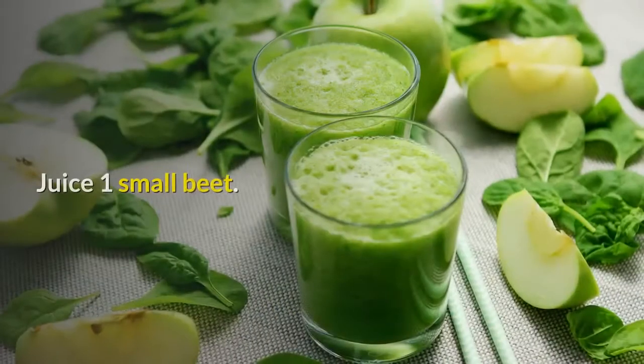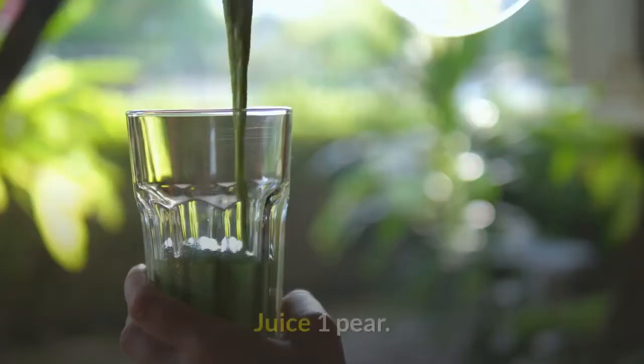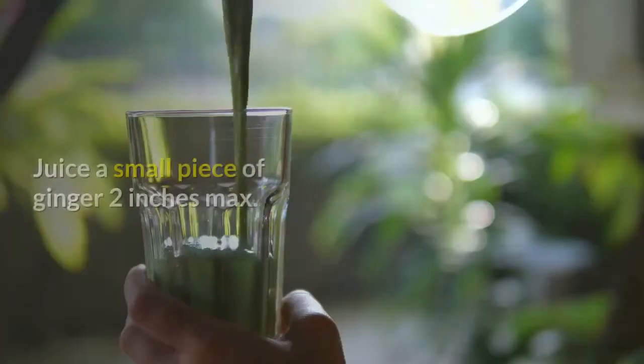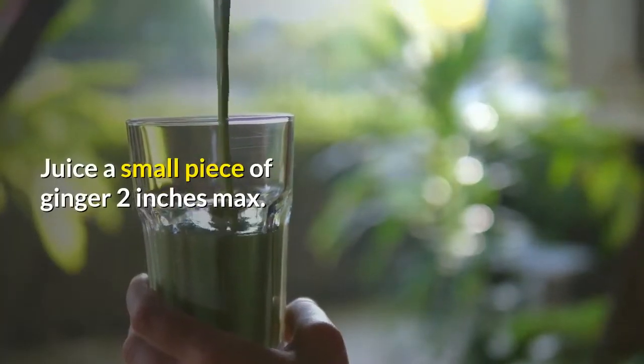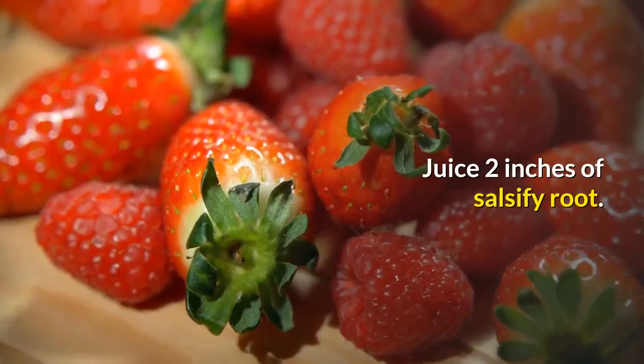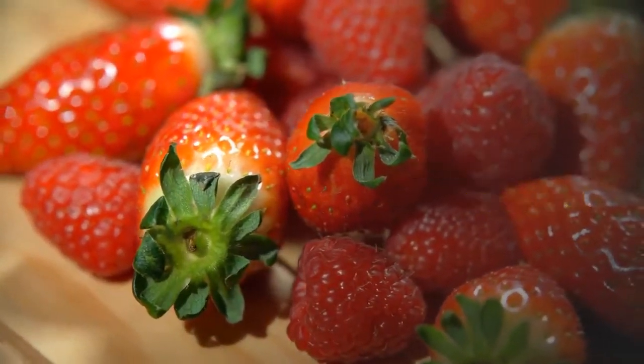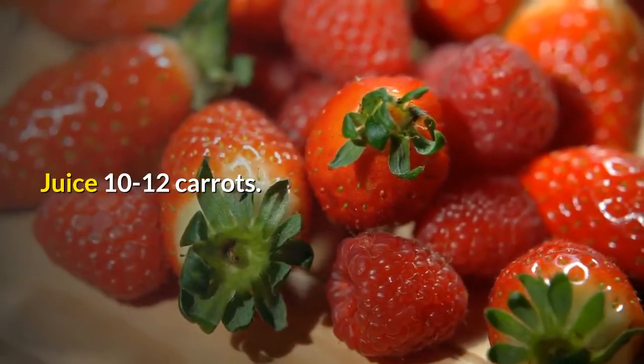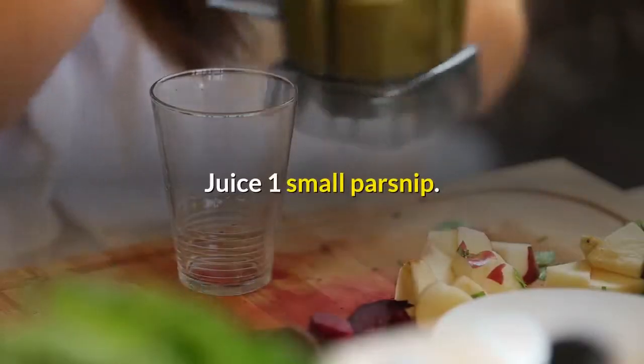Power Punch: Juice one small beet, one pear, one Fuji apple, a small piece of ginger — 2 inches max, two inches of salsify root, four individual celery stalks, ten to twelve carrots, and one small parsnip.